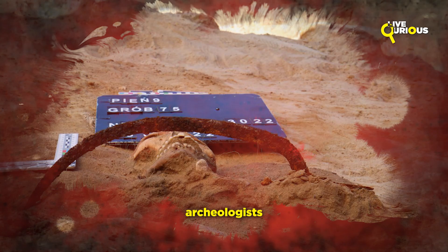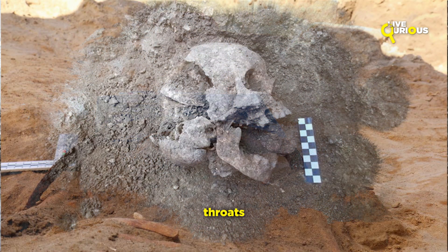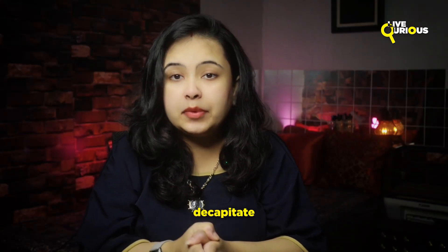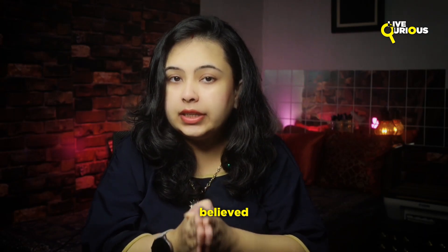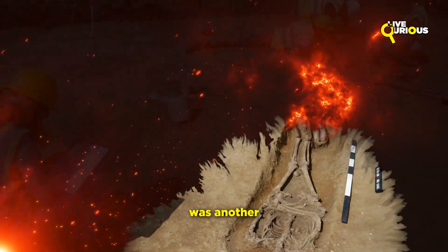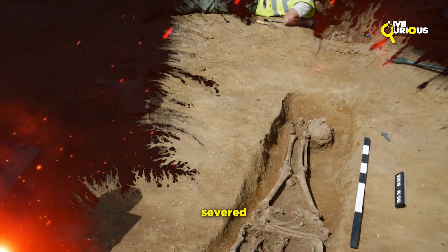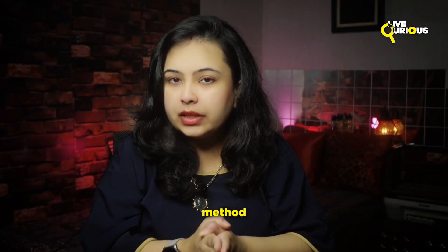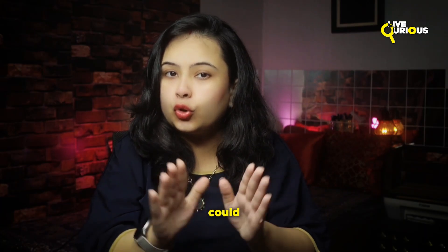In Poland, archaeologists have discovered bodies buried with sickles placed across their throats or stones inserted in their mouths. The sickles were intended to decapitate the vampire if it tried to rise from the grave, while the stones were believed to prevent the dead from feeding on the living. Decapitation was another widespread practice — some skeletons were found with their heads severed and placed between their legs. This gruesome method was meant to separate the spirit from the body, ensuring the dead could not return to life.